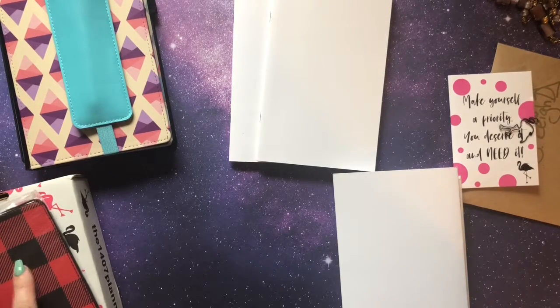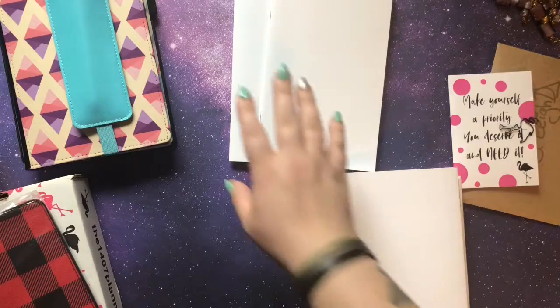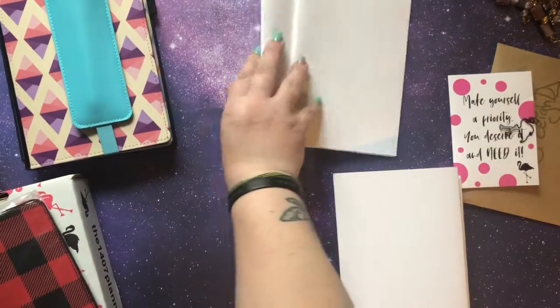I also ordered a bunch of other inserts. I just kind of went ham and ordered probably like a hundred dollars worth of stuff — I think I blacked out for a minute. In any case, I got a couple different sizes. Two of the inserts I got are wide inserts and I'll show you those in a minute.